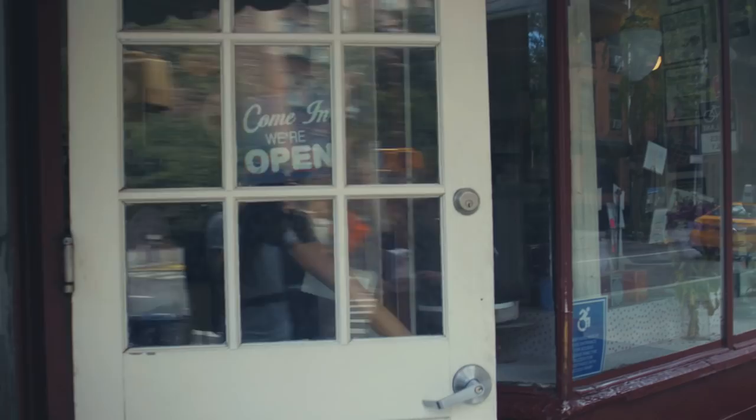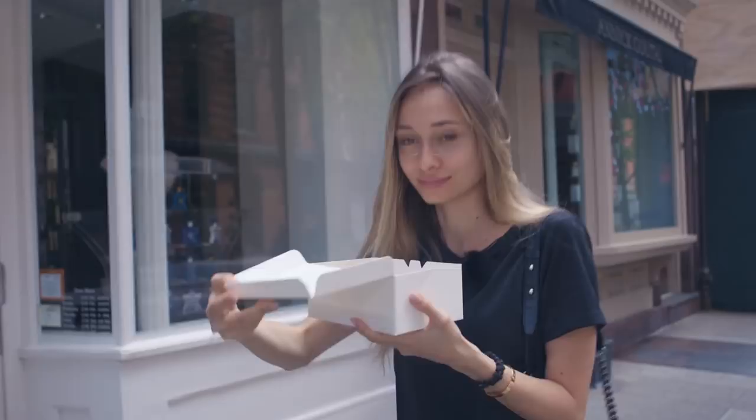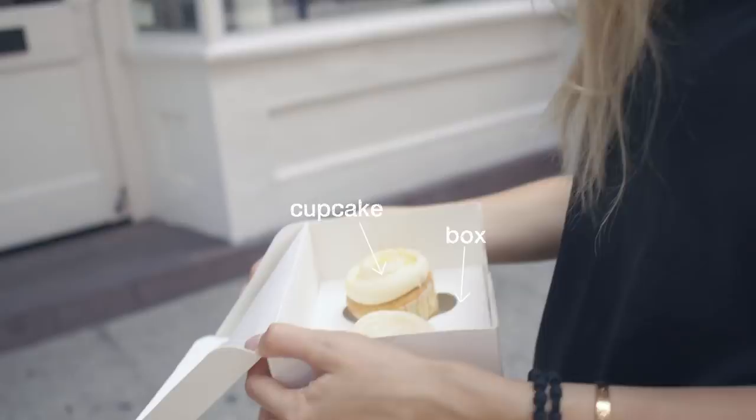It smells so good! Check out my beautiful box. I got myself a red velvet with cream cheese and the vanilla with vanilla topping. You can never have too much vanilla.